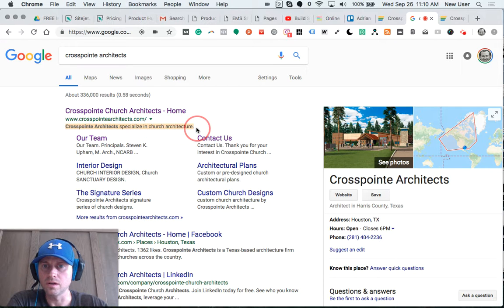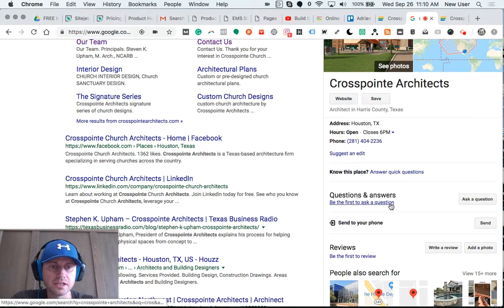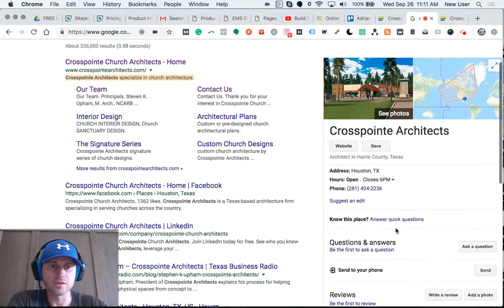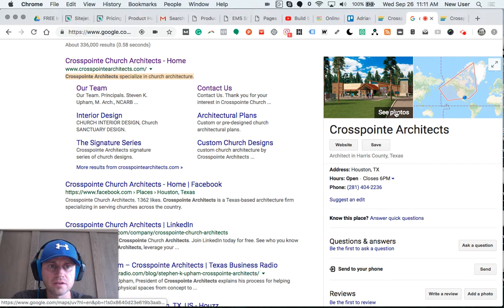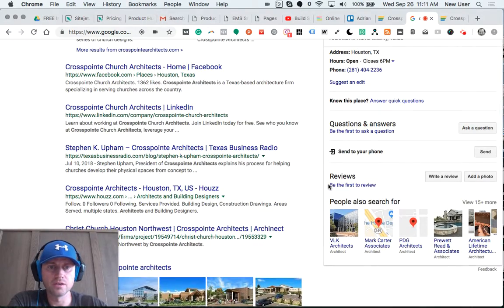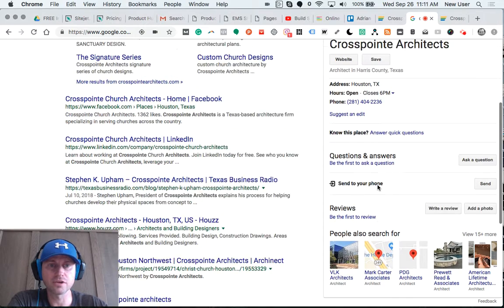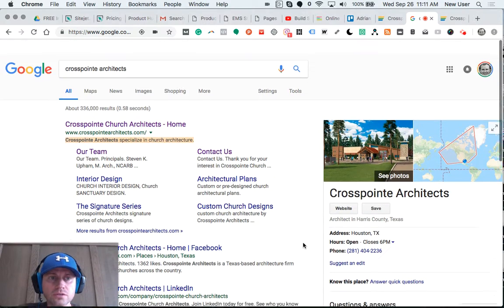The Google My Business listing isn't fully utilized — there's a lot more that can be done here: Q&As, product and service descriptions, even small edits to the name. The photo elements look like there's only one photo, which is why Google drops in that obligatory map. There are no Google reviews, which are a very important metric for search engines and for customer perception.